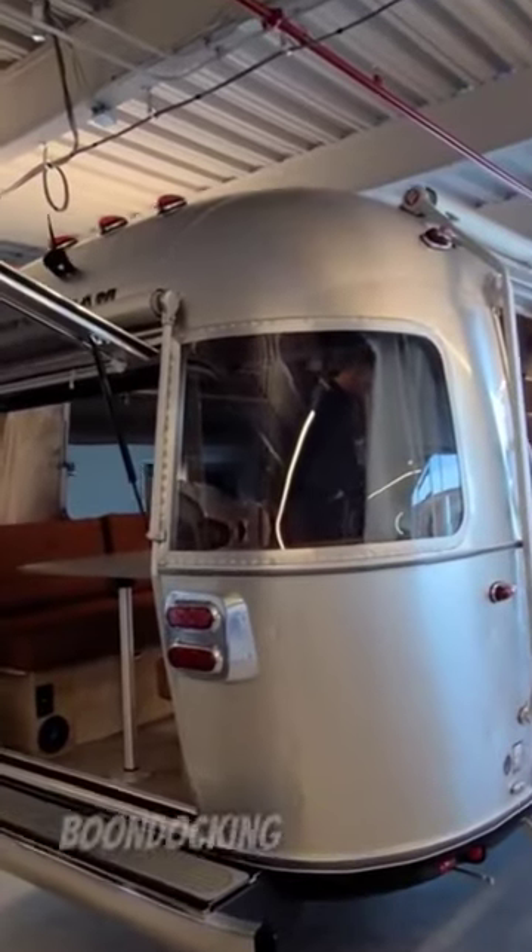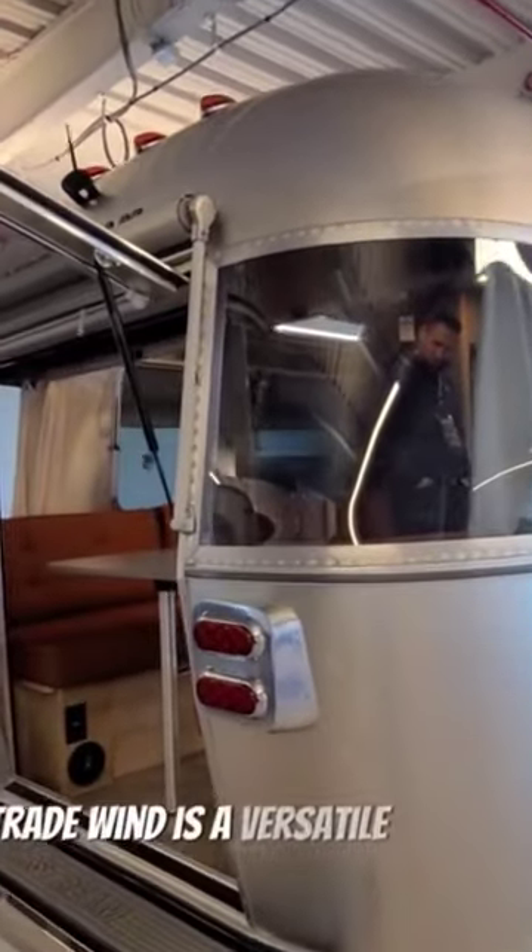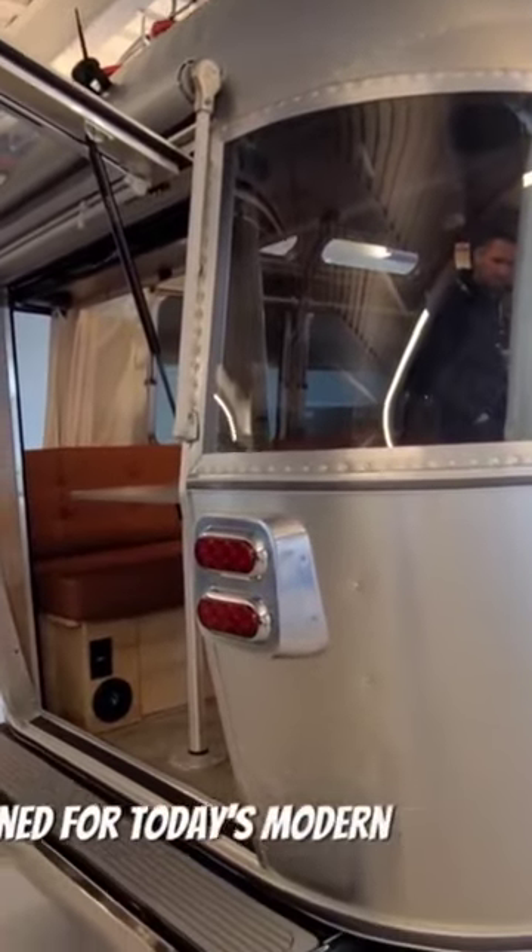From weekend camping trips to extended boondocking excursions, Tradewind is a versatile, powerful, and designed for today's modern travel adventures.